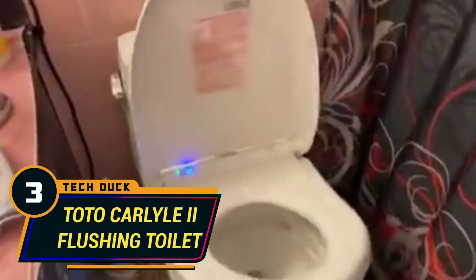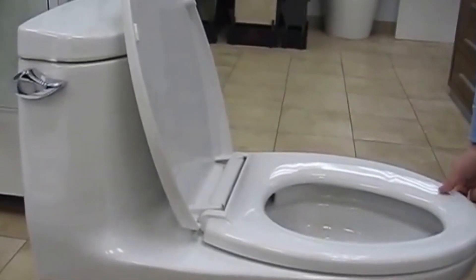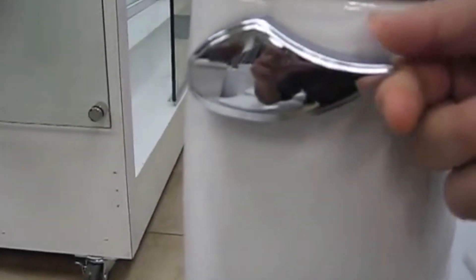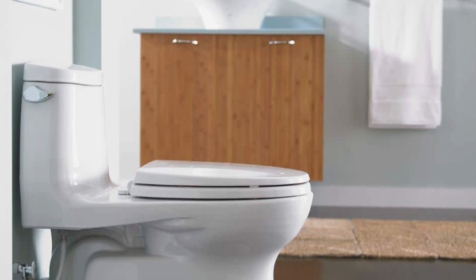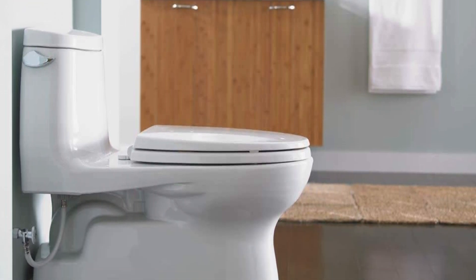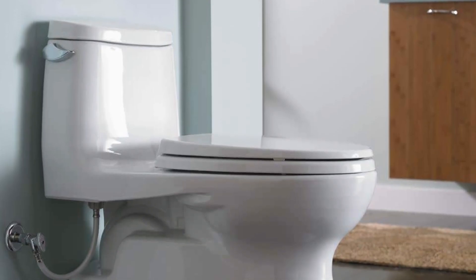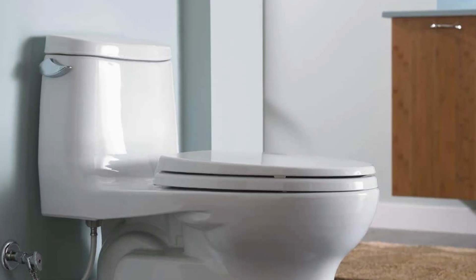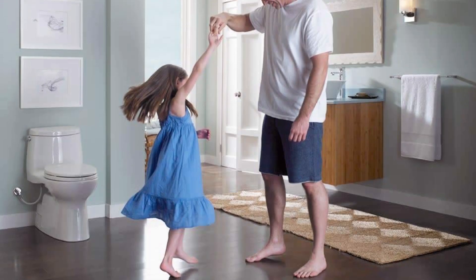Number 3: Toto Carlyle II Flushing Toilet. This model is a good-looking yet classic toilet from Toto, a recognized brand in the market. This particular piece uses the GMA technology with a valve that's 1.25 times bigger than a standard valve used by most brands, delivering water more efficiently at high pressure. Normally, it uses 1.6 gallons in every flush. The company affirms that this toilet doesn't leave anything on its way when used accordingly.